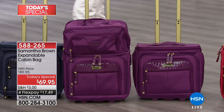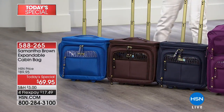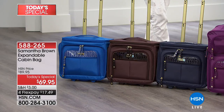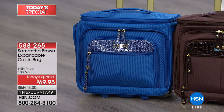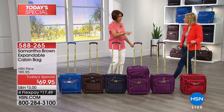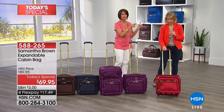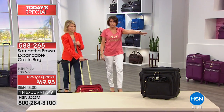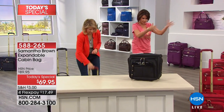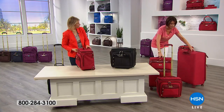We have the red, the purple, a navy that has been very popular today, chocolate brown, and royal blue. People sometimes want that pop of color so they can spot their pieces, especially with a fun bag like this. Purple is most limited. We also have the accessory pieces — the larger 25-inch and 28-inch bags — if you want to go ahead and do the whole set.